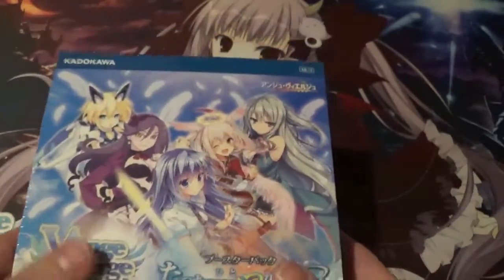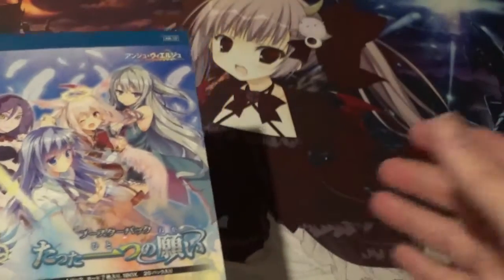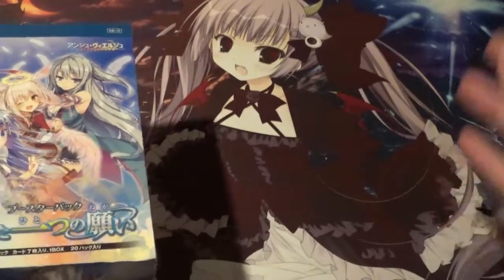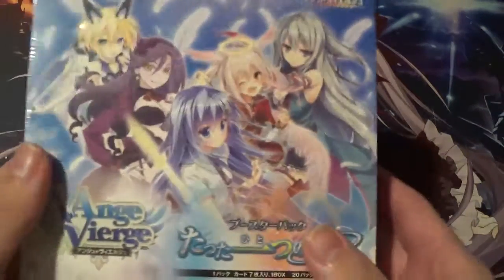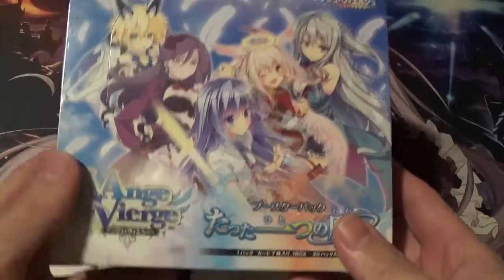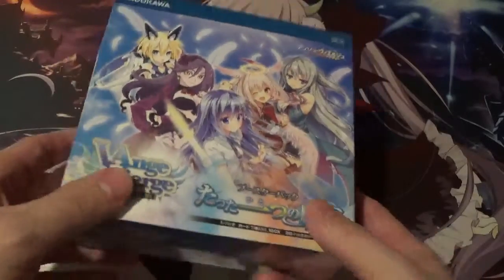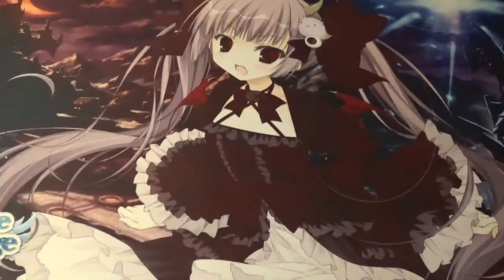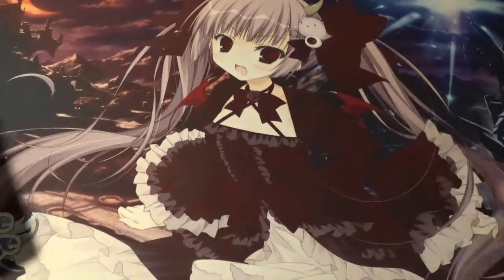I also want to make an announcement: the month of November I'm going to be uploading a lot of Anju Verju content, so just plan on seeing a lot of that. I want to make this month Anju Verju month. And today I'm using my very lovely Sofina playmat from Chapter 1.